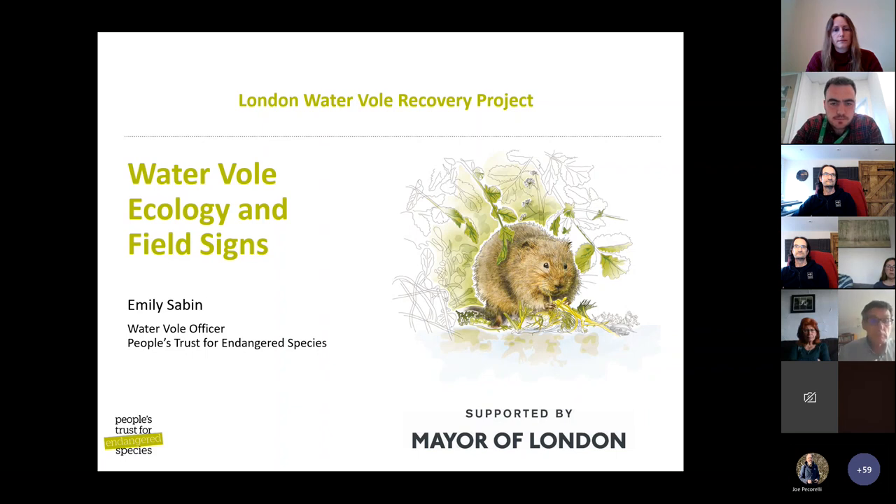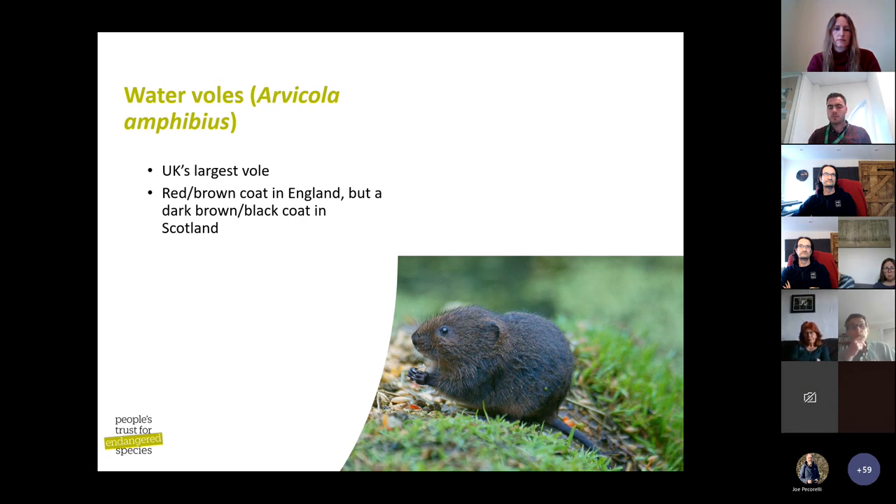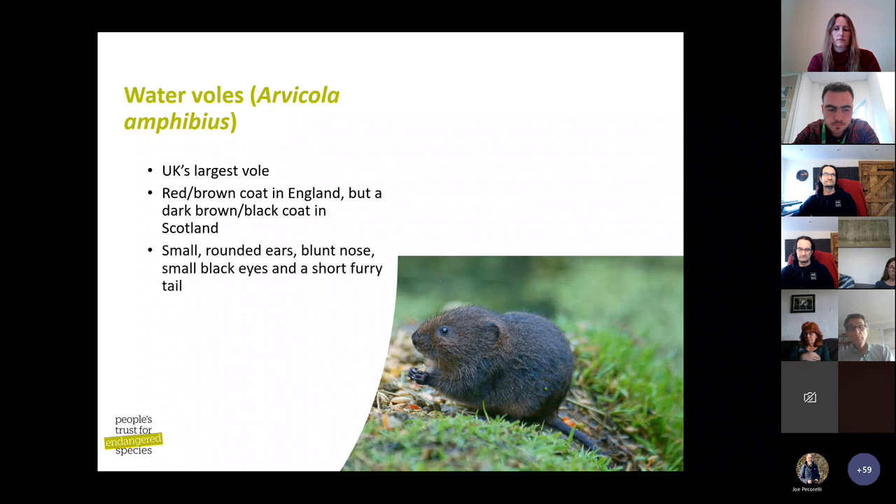Emily: I'm going to talk about field signs of water voles — lots of pretty pictures, nothing too complicated for a Monday evening. The water vole, if you don't know what they look like, is the UK's largest vole — about the size of a guinea pig. In England they have a reddish-brown coat, while in Scotland they have a darker brown to black coat. They have small rounded ears tucked beneath fur, a blunt nose, and dark eyes — quite a bland, darkish face with a short furry tail.